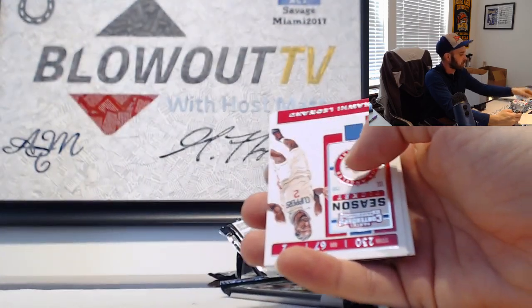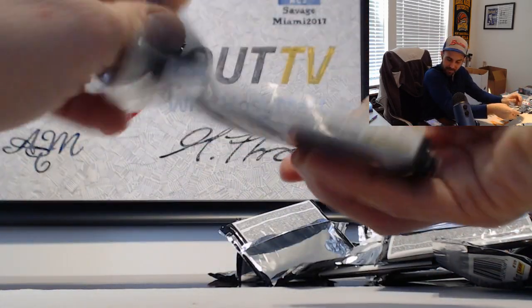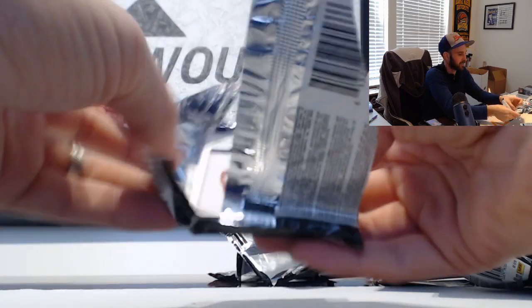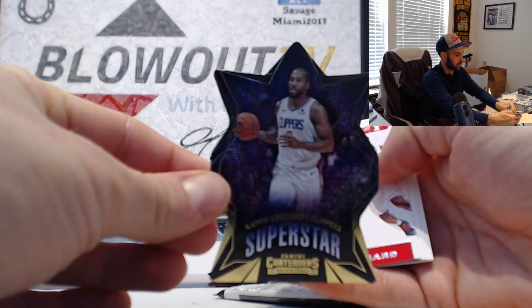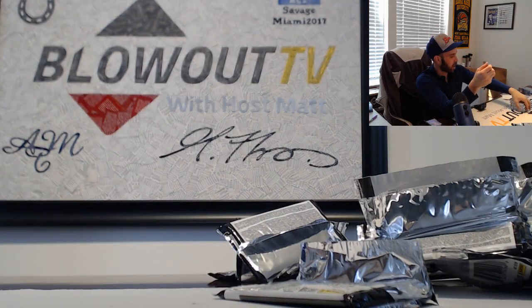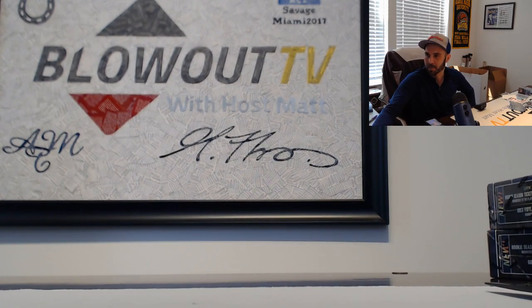DeAndre Hunter Rookie of the Year insert. And our last pack - we got Kawhi Leonard superstar die cut. That'll round out box number two. Alright buddy, got a couple bonus autographs, always a good thing. I appreciate it as always - if I can get you anything else just let me know. I'll get all this packed up along with the American Sports Car Collected case from yesterday and ship out ASAP.